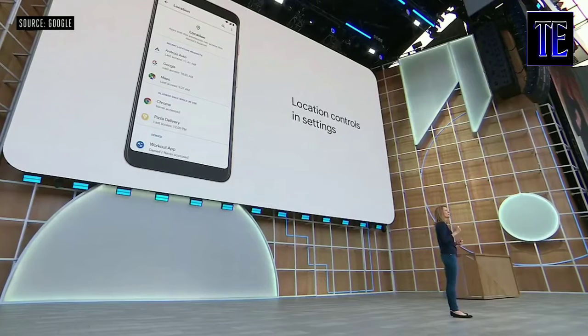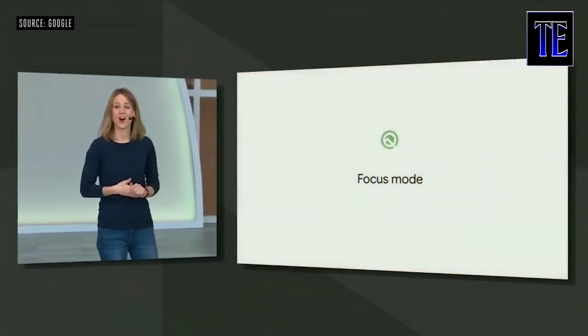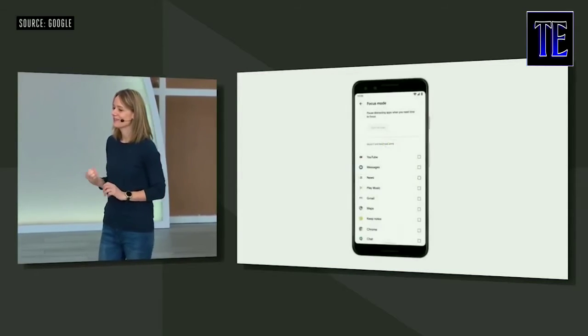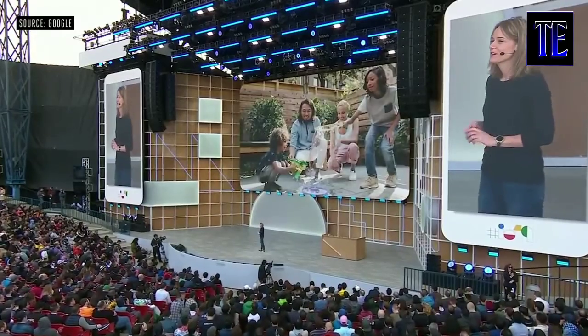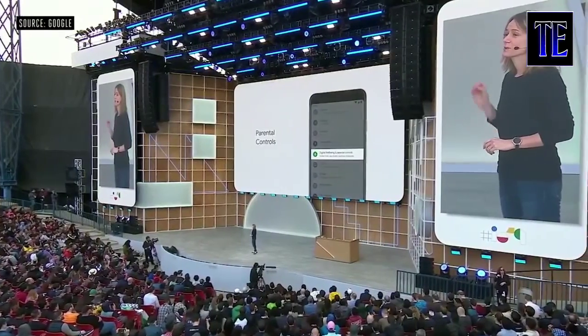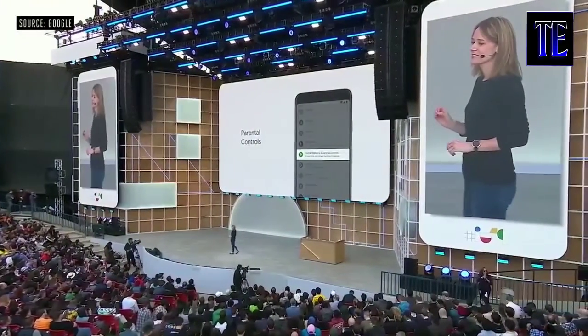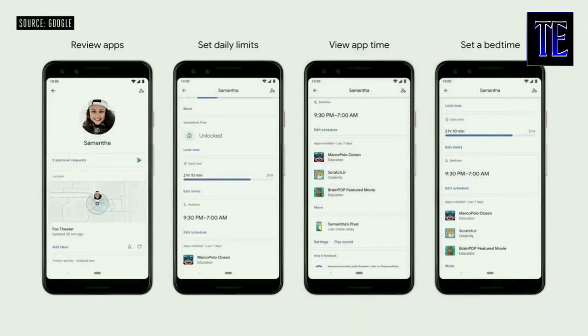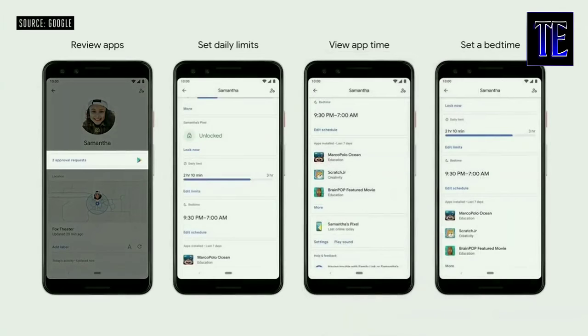We want to help people find balance, and that's why we've created a new mode for Android called Focus Mode. When you enter Focus Mode, you can select the apps that you find distracting. Focus Mode is coming to devices on Android P and Q this fall. In Q, Family Link parental controls will be built right into the settings of the device. So when you set up a device for someone in your family, Family Link will help connect it to a parent, and you can review any apps that your child wants to install.